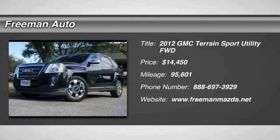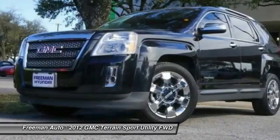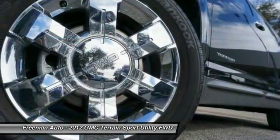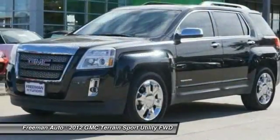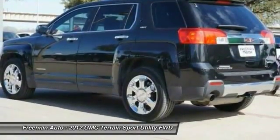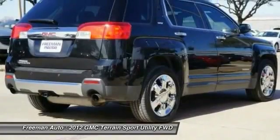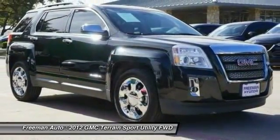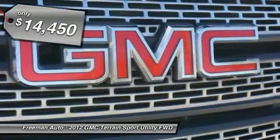2012 Terrain. The GMC Terrain combines the benefits of a crossover with the style and functionality of an SUV. Terrain offers uncompromised capability, a balanced stance, and a commanding view of the road, letting occupants enjoy a confident driving experience. An EPA estimated 32 highway MPG is not bad either, and is priced below $15,000.